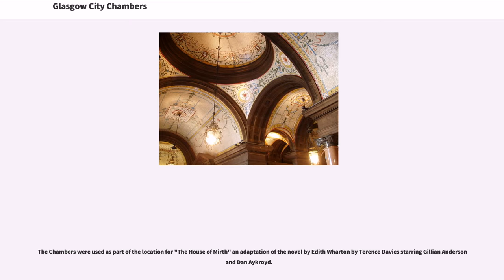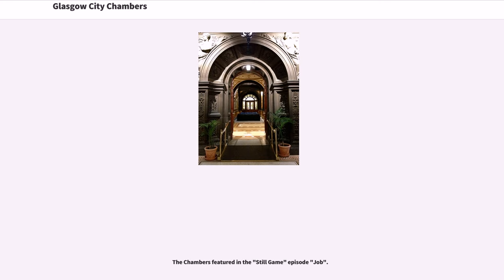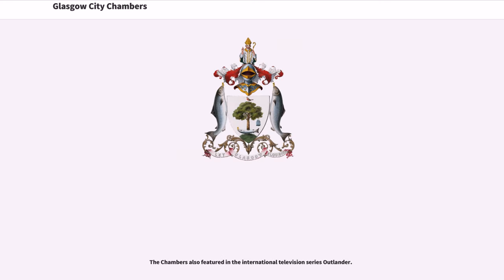The chambers were used as part of the location for The House of Mirth, an adaptation of the novel by Edith Wharton directed by Terence Davies, starring Gillian Anderson and Dan Aykroyd. They were also used as a stand-in for the Kremlin in the film An Englishman Abroad, and as the Vatican in Heavenly Pursuits. The chambers featured in the Steel episode Job, and also in the international television series Outlander.